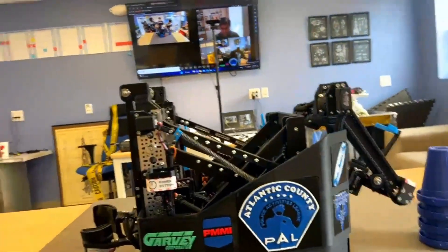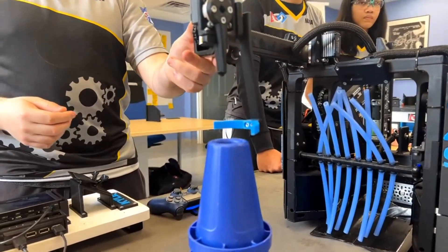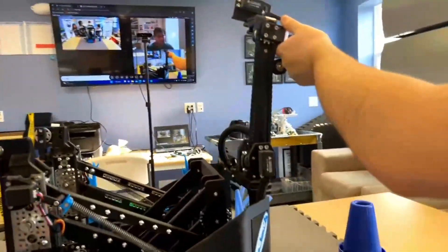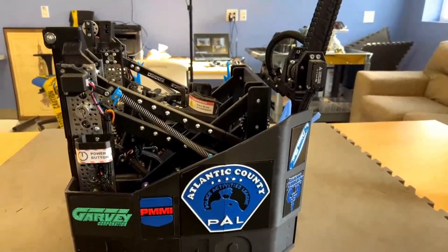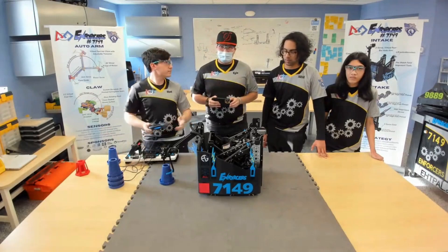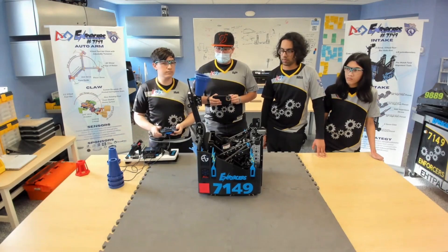There are so many different claw types this year, and it seems like many teams that have done an inside-grabbing mechanism have a similar approach — it's pretty cool that the Enforcers have developed something so effective. As for secondary uses of the auto arm: due to its length, it can only score in the low poles and ground junctions. However, it can also be used for transfer — if something goes wrong, we can just use the auto arm to cycle like normal.